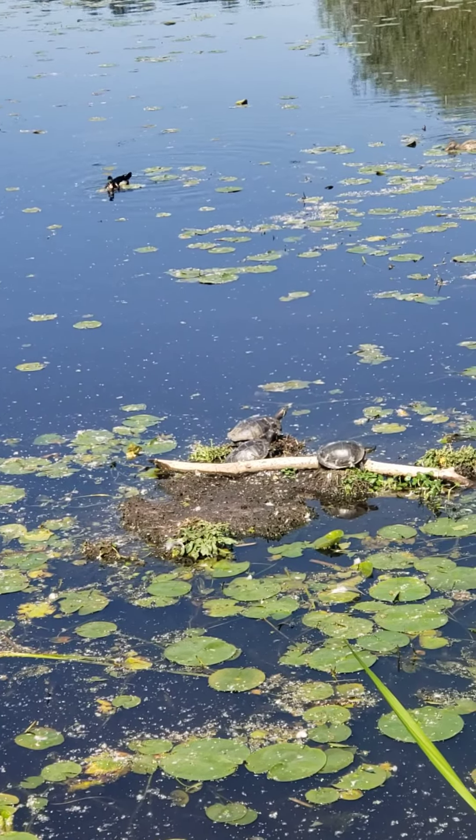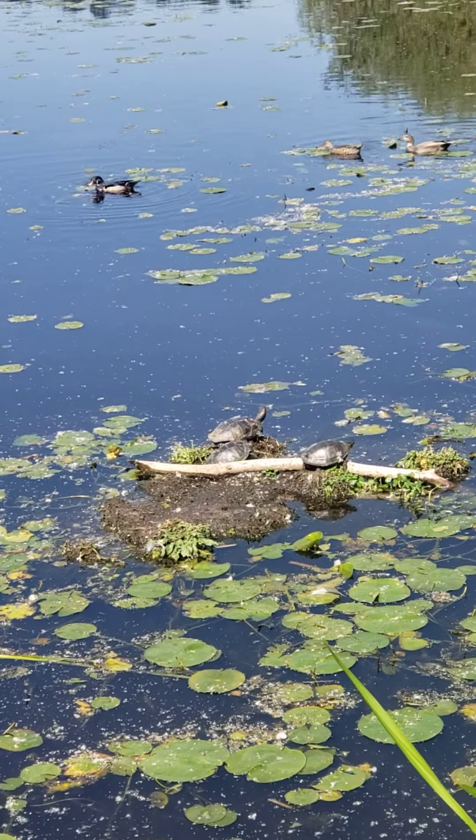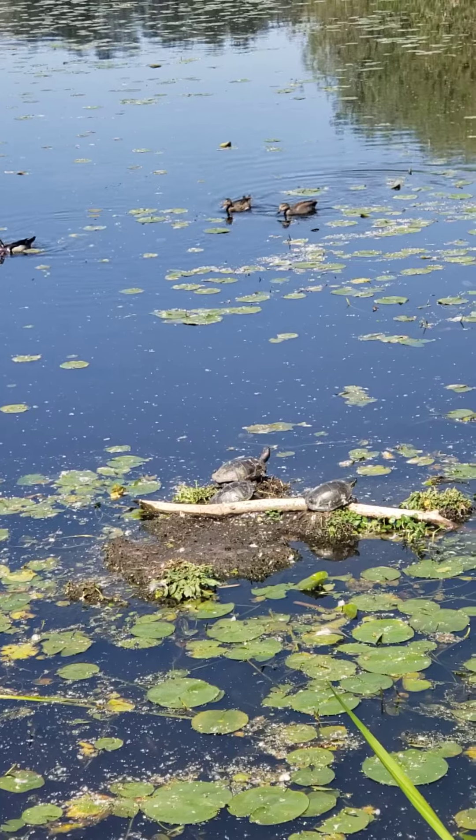These turtles, like most turtles, are omnivores, meaning they eat both plants and meat. Ducks can be omnivores too.